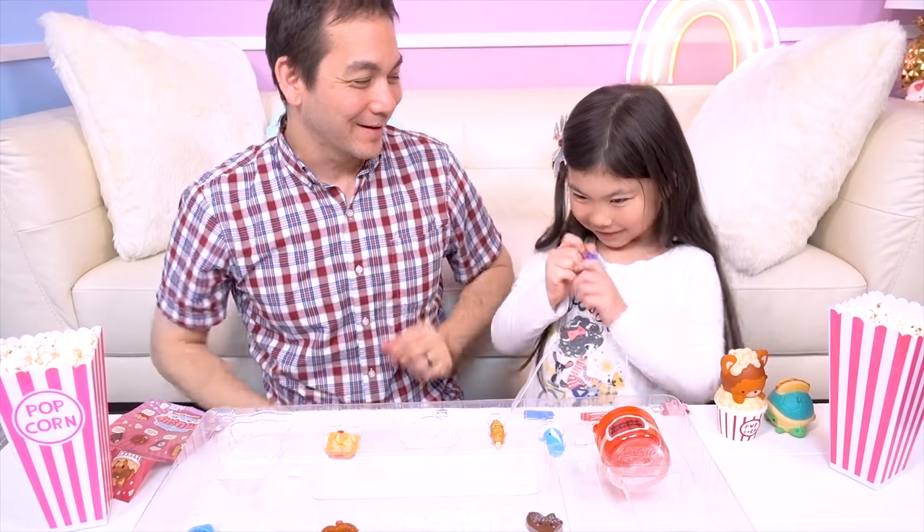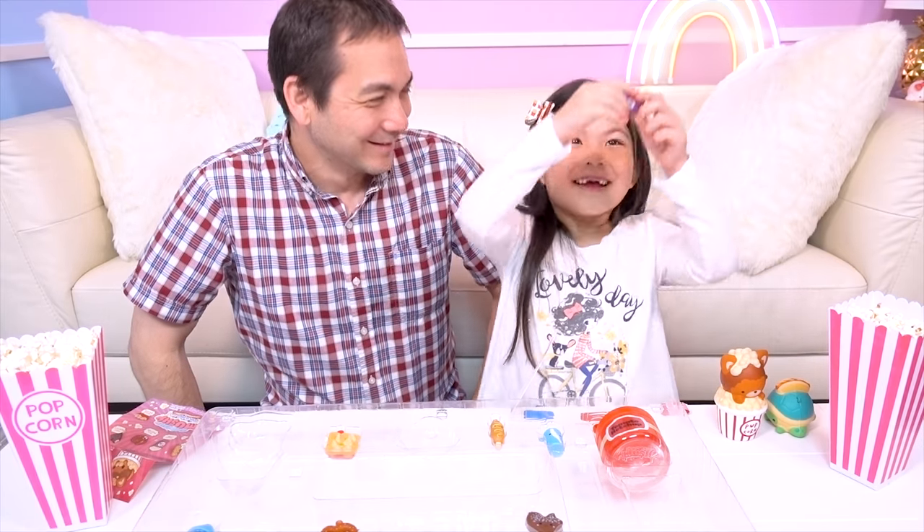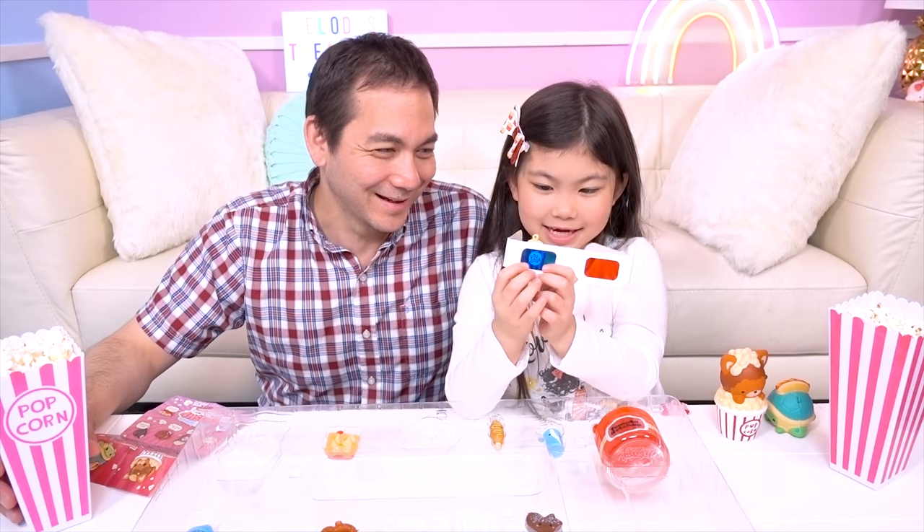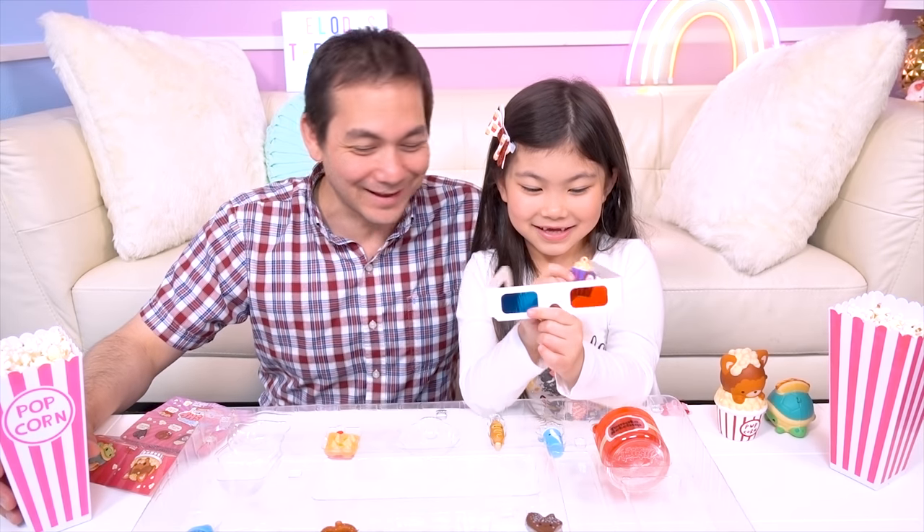There's a little bestie popcorn! Did you steal that too, Melody? What does it smell like? Does it smell good? Let's check! I think those glasses are a little big!